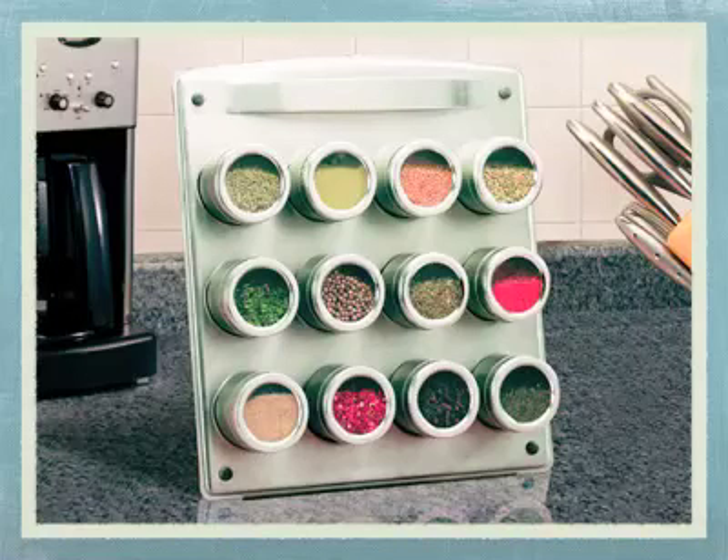Another issue is with the lids of the spice jars — if they are holding very finely powdered spices, sometimes the spices can get caught in between the lid and the jar, meaning it can't quite close properly. Then when you open them next time you use them, some spices end up all over your work surface, which can be a bit annoying.